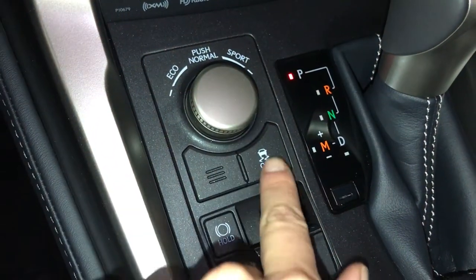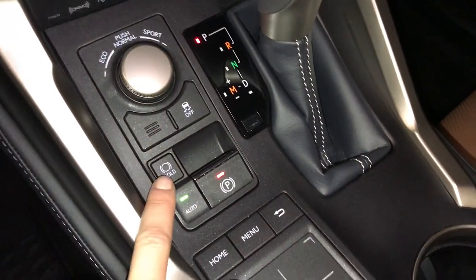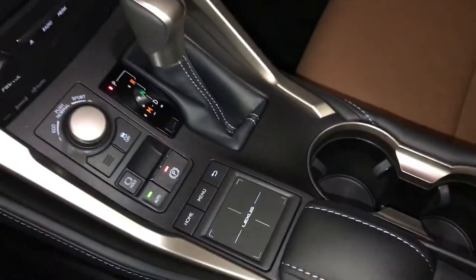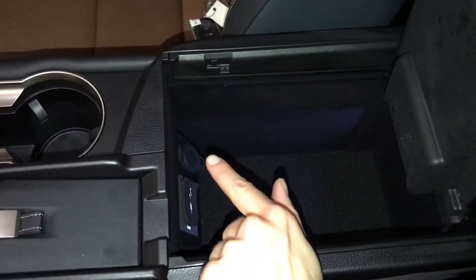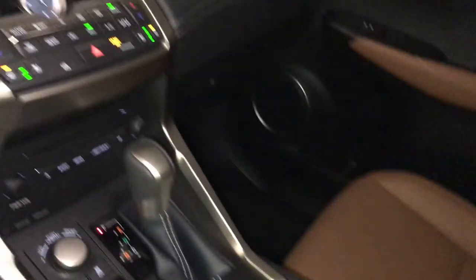There's your drive modes. Vehicle stability control, electronic parking brake, brake hold. Lexus trackpad — this is what you use to control your display screen. Under your armrest is a wireless phone charger. USB auxiliary power outlets. A vanity mirror and sunglass holder. Lockable glove compartment.